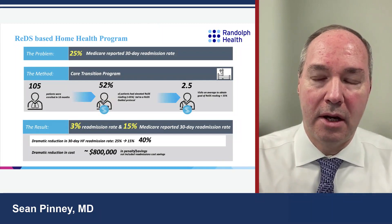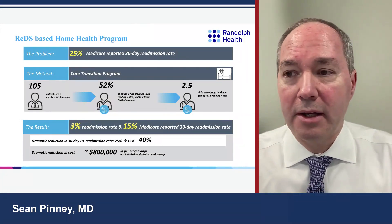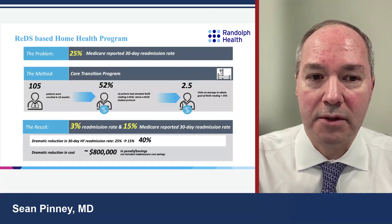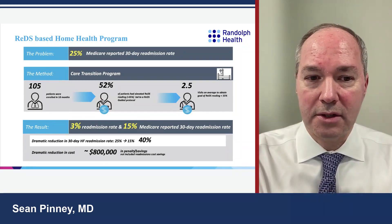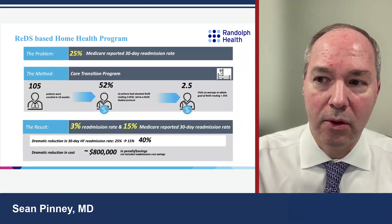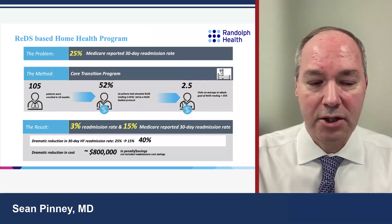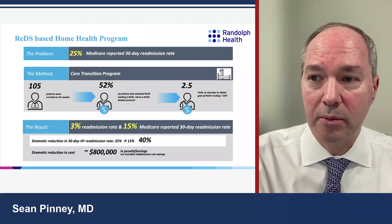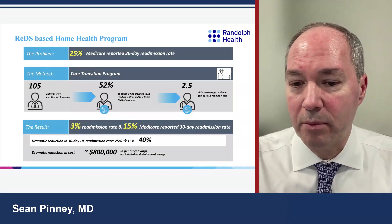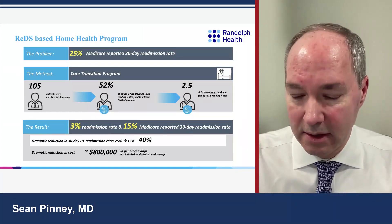Moving into the home, we can use REDS as part of a home health program. The Medicare 30-day readmission rate for heart failure fee-for-service patients is 24-25%. Using a care transition program incorporating REDS, we found a 3% readmission rate versus 15% Medicare-reported 30-day readmission rate when following this protocol. This is good for patients — they remain home, decongested, not short of breath — and also good for payers, since heart failure hospitalizations are expensive and managing patients at home costs significantly less.